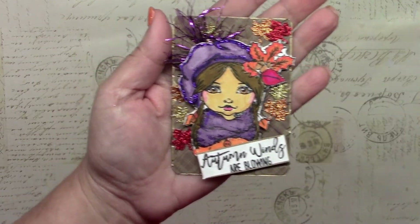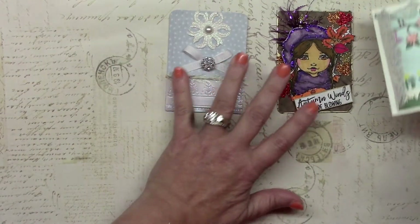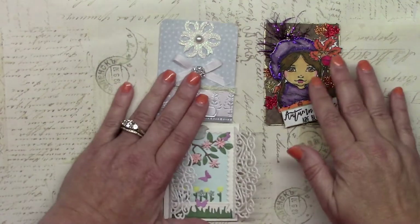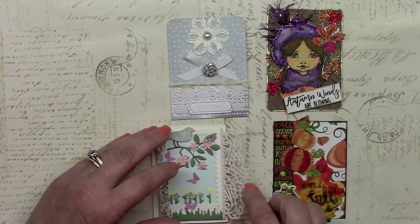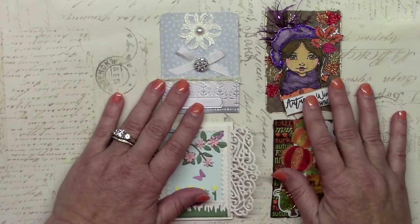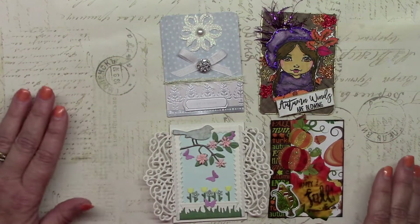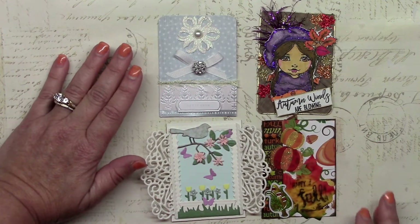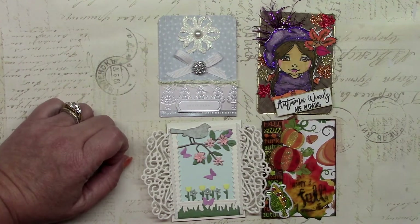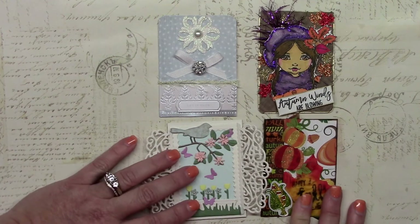Let's lay them all out so you can see them again. There they are — the four ATCs, numbers 38 through 41. I think I have five left and I've stopped getting them in the mail now, so I'll go ahead and show my last ones.